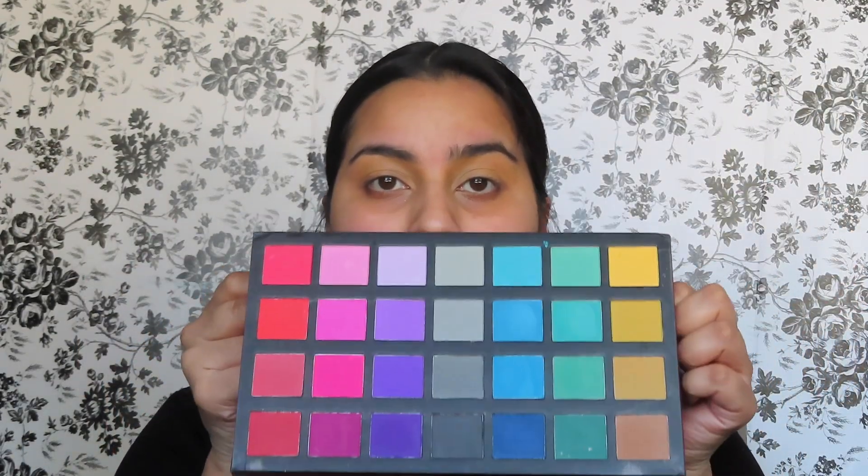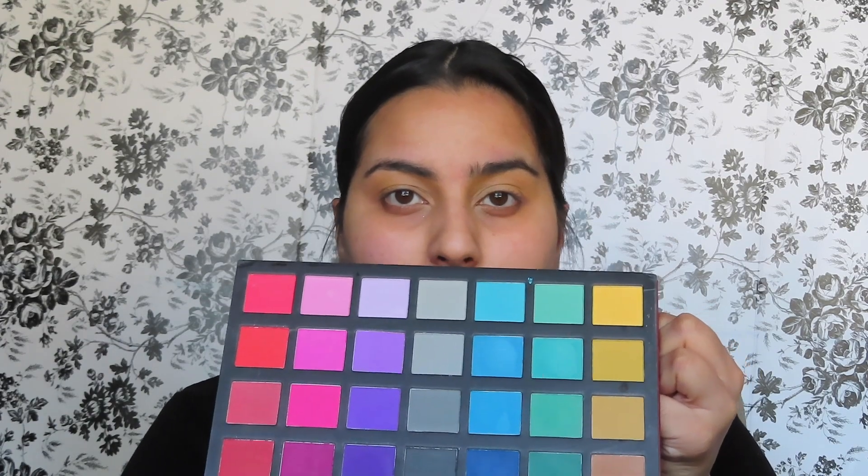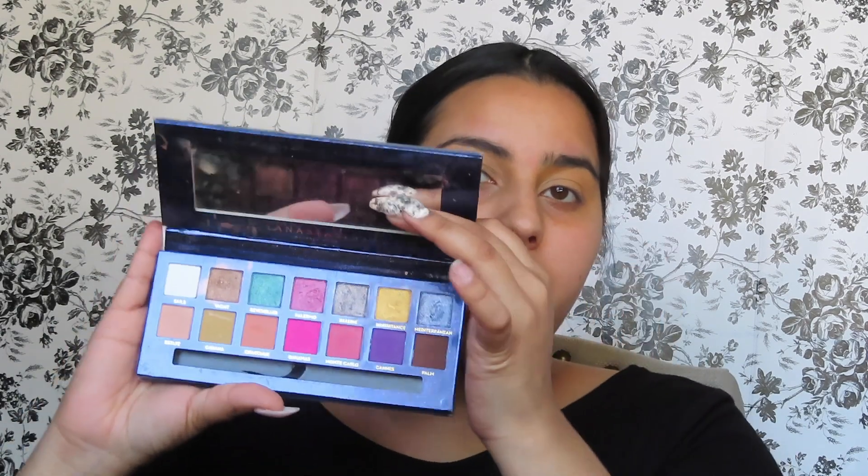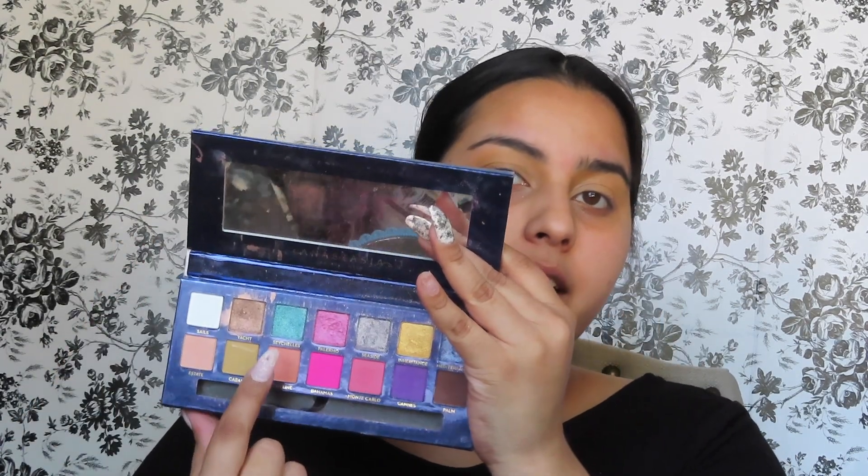I'm gonna go into the Alexis Stone palette today — the Instant palette. This whole palette is just mattes, nothing else, just mattes of different varieties, but it's a very very useful palette. We're gonna go kind of down this row and into this row. I also want to go into my ABH Riviera palette and use this shade to go all over the lid, but we'll see when we get there.